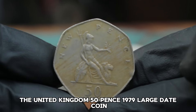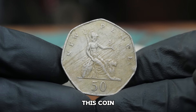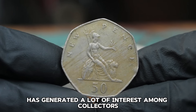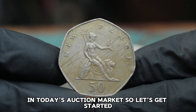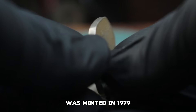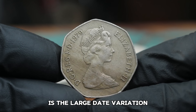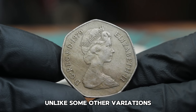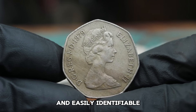Next up, the United Kingdom 50 pence 1979 large date coin. This coin has generated a lot of interest among collectors, especially when it comes to its value in today's auction market. The 50 pence coin minted in 1979 features a large date variation. Unlike some other variations, the large date coins are distinct and easily identifiable.